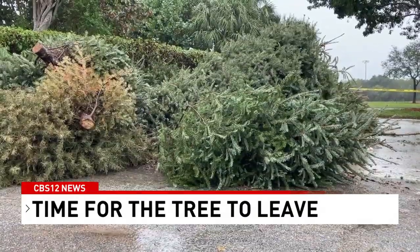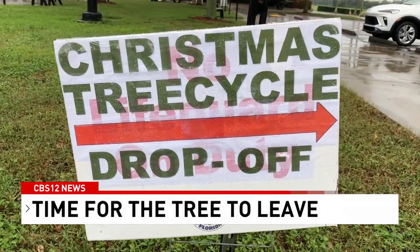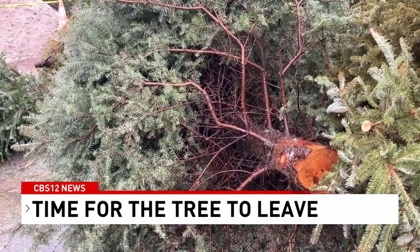You can take that tree to Countess de Hornley Park and follow the signs to drop it off. But before you do, make sure it's clear of all those lights, ornaments, and tinsel — just the bare pine tree.